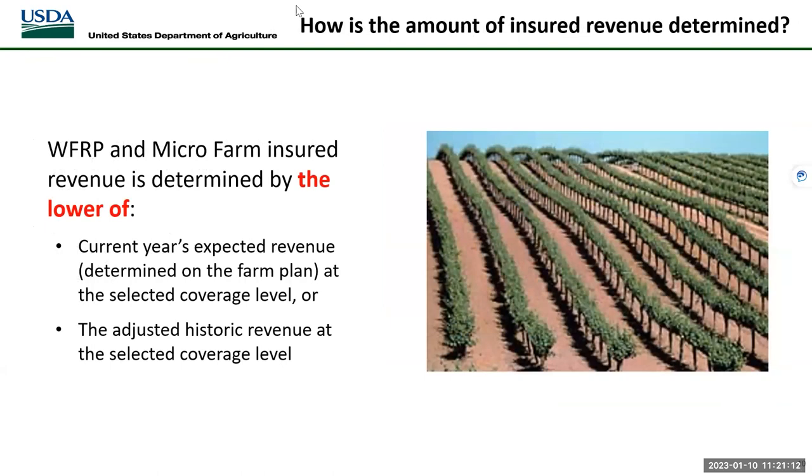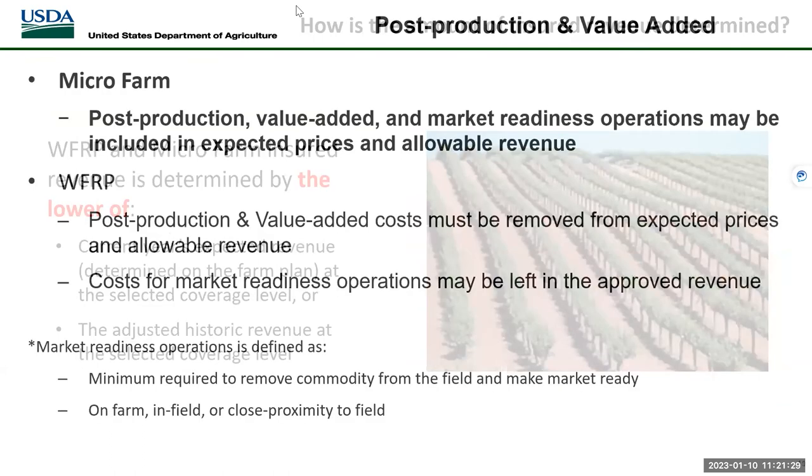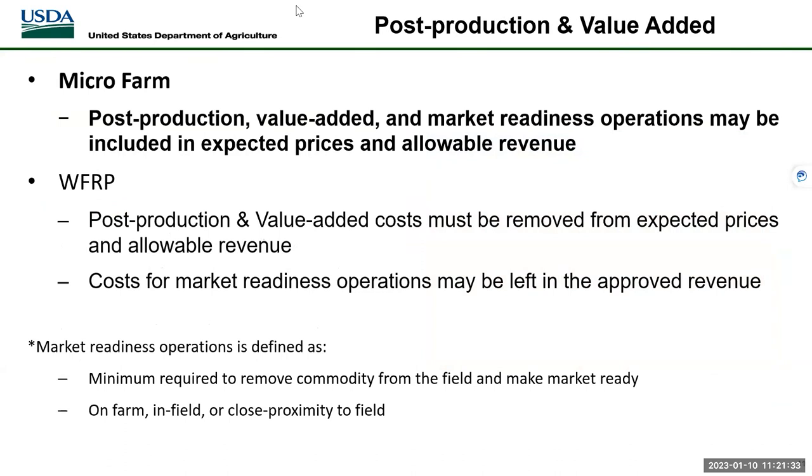Whole farm and microfarm insured revenue is determined by the lower of the current year's expected revenue determined on the farm plan at the selected coverage level, or the adjusted historic revenue at the selected coverage level. For microfarm, post-production, value-added, and market readiness operations may be included in expected prices and allowable revenue. Market readiness operations are defined as the minimum required to remove the commodity from the field and make it market ready, whether on-farm, in-field, or in close proximity to the field.